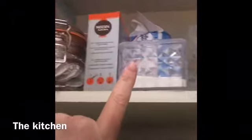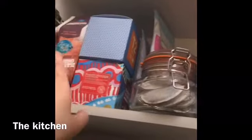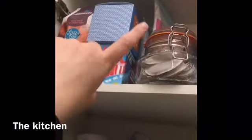In here I have my cups, my takeaway cups, and my travel cups. Up here I have my sugar, coffee, tea bags, hot chocolate, and fruit teas. I also keep some cornflakes up there out of the way. In this cupboard I have my food.